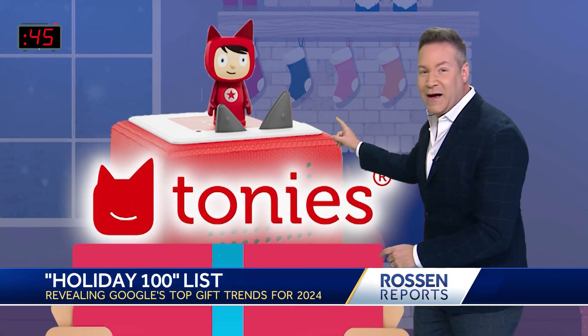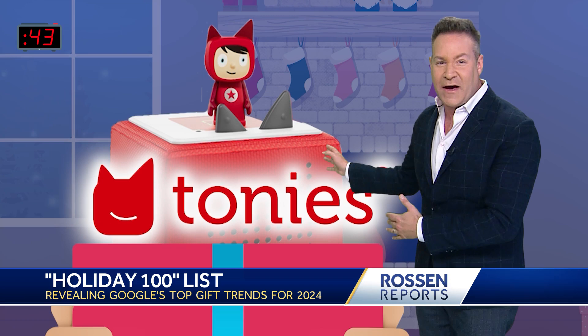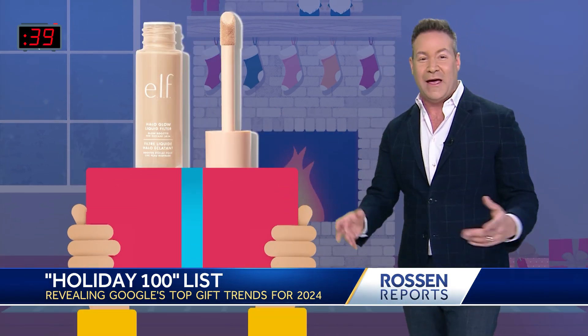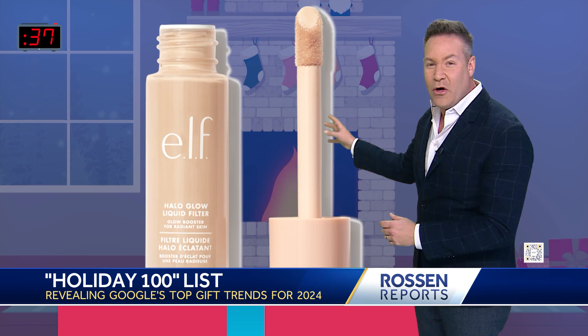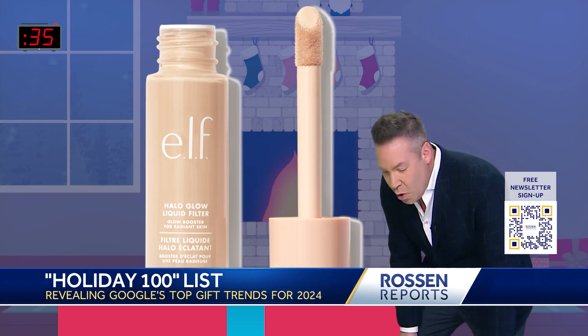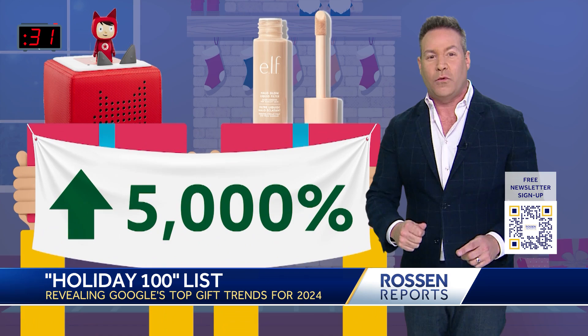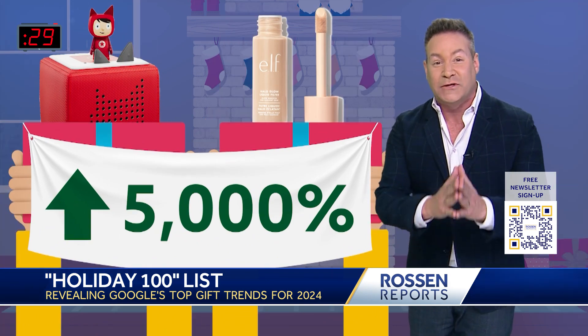For kids, a Toniebox set — that's a digital listening device made to introduce children to audiobooks. For beauty lovers, the e.l.f. Cosmetics Halo Glow Liquid Filter. Google says searches for both of those products increased a whopping 5,000% this year.